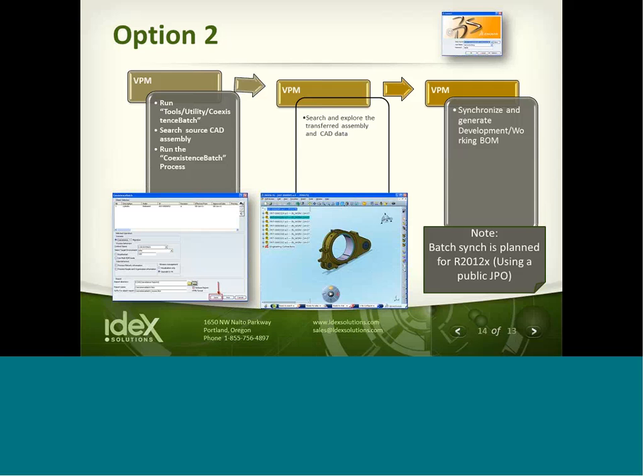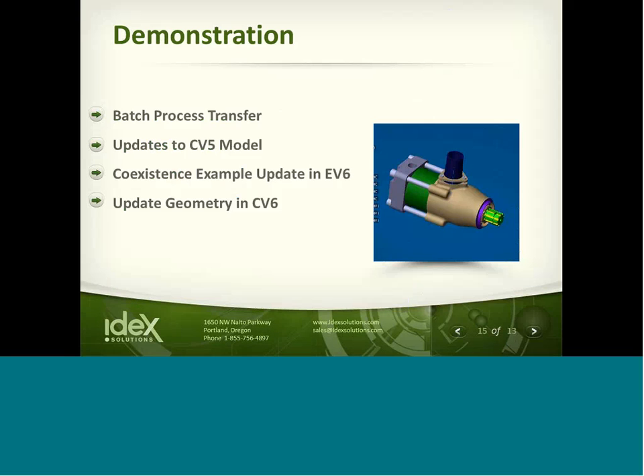We're now ready to look at the demonstration, which covers four different steps of the process we've just outlined. Step one is a batch transfer process. Once the assembly is transferred from Smart Team and CATIA V5 into V6, step two is updating the CATIA V5 model and checking it back into Smart Team. Step three is re-synchronizing the model between Smart Team and V6, and step four is viewing the updated geometry in V6.